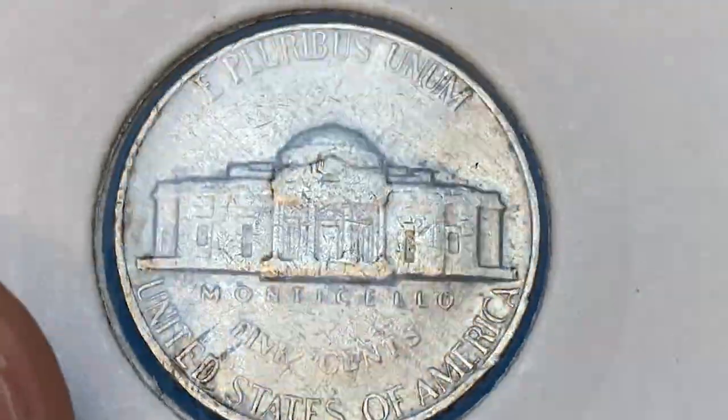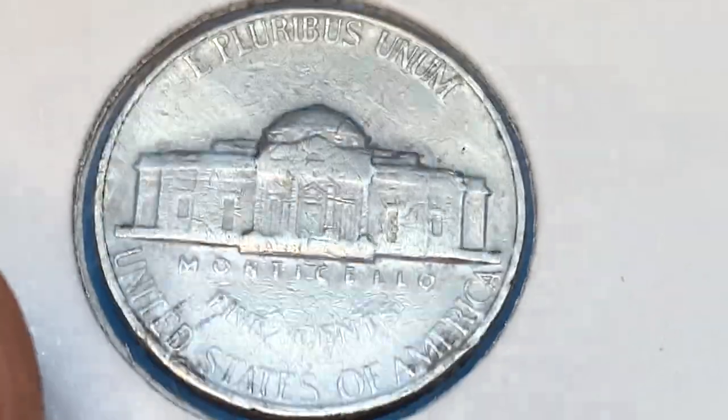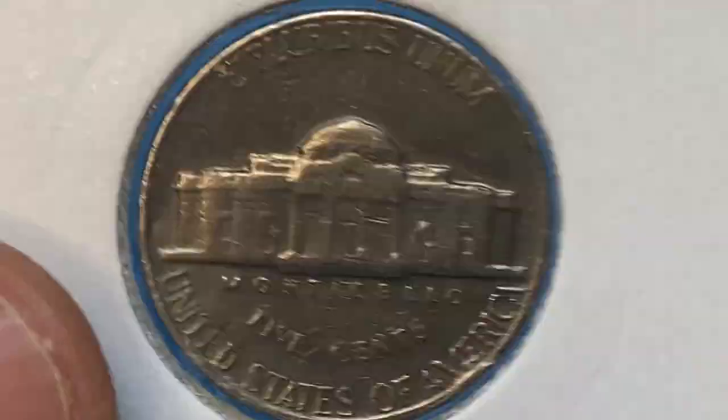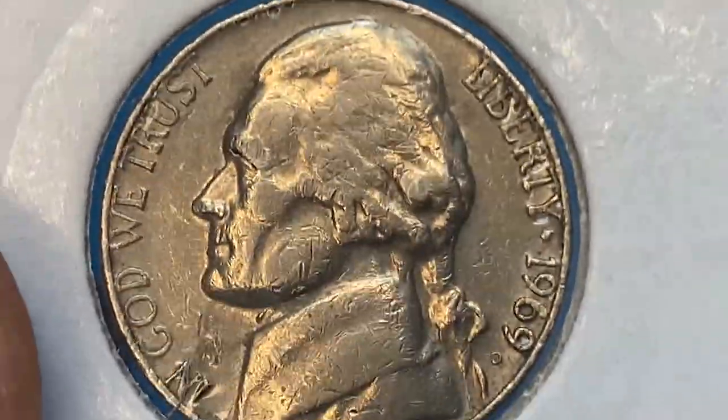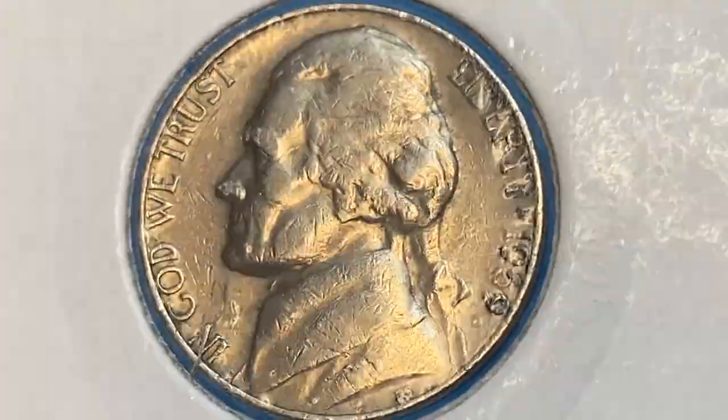The reverse side was obviously struck by a rusted die, as the strike of device elements and letterings are poor. The Monticello steps are totally flat, accompanied with abrasions. The 1969-D nickel is very common in all grades up to and including MS66 condition.